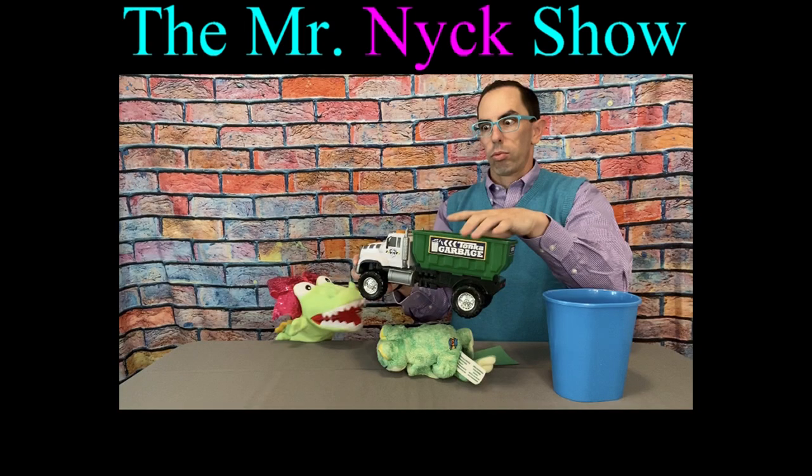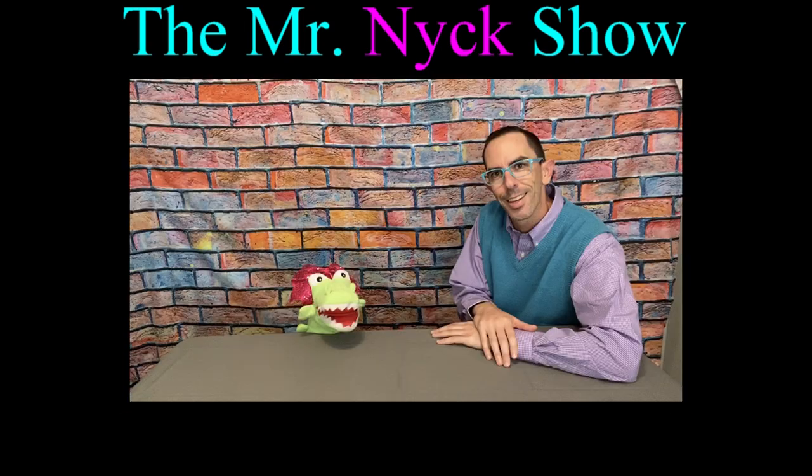Hey everybody, welcome to the Mr. Nick Show, and I'm your host, Mr. Nick, and this is my co-host, Allie. Hi! Today we are going to be starting our new series about outer space, and this episode is going to be all about the sun.